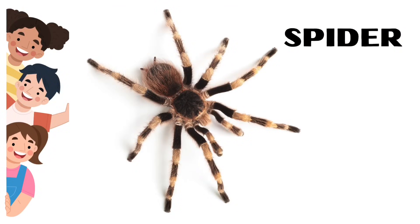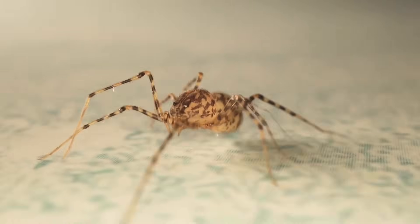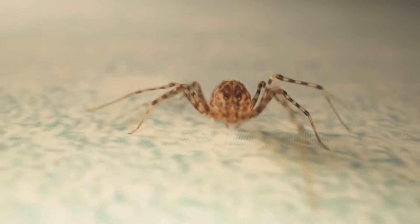Spider. Spiders have eight legs and two body parts. Some can bite you.